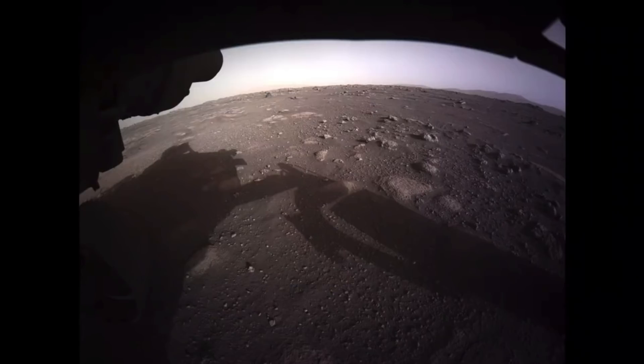This is our first color HazCam image, and our first color image from the surface of Mars. This is not a color-corrected product yet, so we'll be continuing to work. Our team has been working up until 5 o'clock this morning, and we'll continue working hours like this over the weekend to get data as quickly and accessibly out to the public.